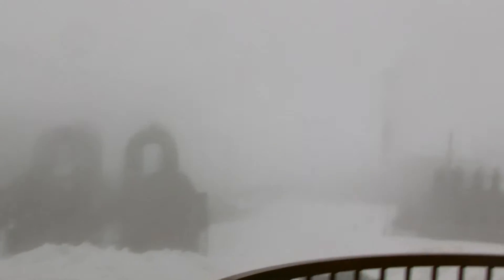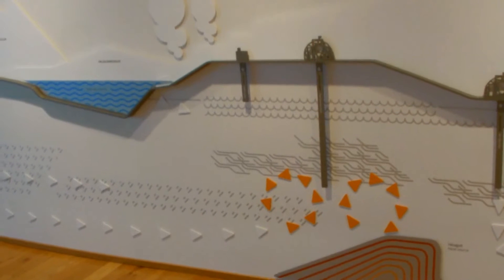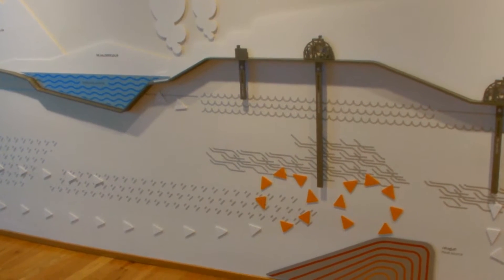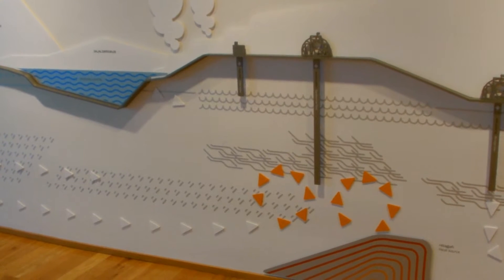You might just be able to see Mount Hengil now, just poking out from the clouds - that's the volcano. There's a huge magma chamber inside there, and that magma chamber is like the boiler of the power station. The boreholes from here go three kilometres down. They're basically pumping down cold water and receiving back hot water, with convection currents beneath the earth's crust. At three kilometres we're looking at about 240 to 300 degrees Celsius.